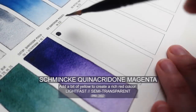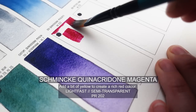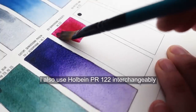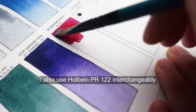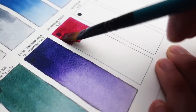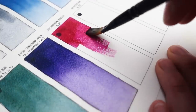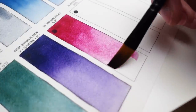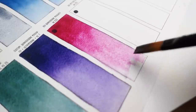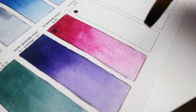Next up is quinacridone magenta and this color has been my main mixing red for a really long time. It's just a very versatile color. You can add a tiny bit of yellow and get a very intense red color, and it's really easy to mix browns, oranges, purples, and even some greens with this color. One of the best parts is that it's permanent and lightfast. So if you really like those bright pinks like opera rose but you're worried about lightfastness, you can use quinacridone magenta — it's still going to give you that really vibrant pink tone and it's resistant to fading.